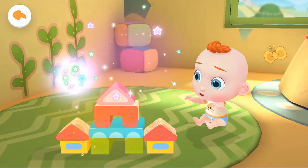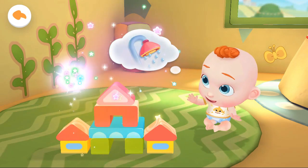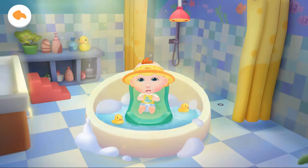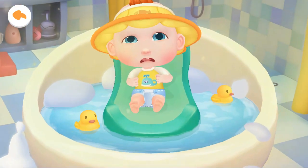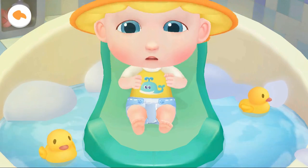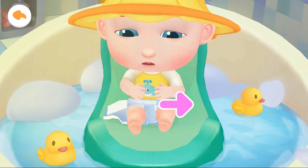But his diaper is dirty. Let's give him a bath. Jojo can't wait to take a bath. He looks uncomfortable in the dirty diaper. Let's help Jojo take off his dirty diaper first.